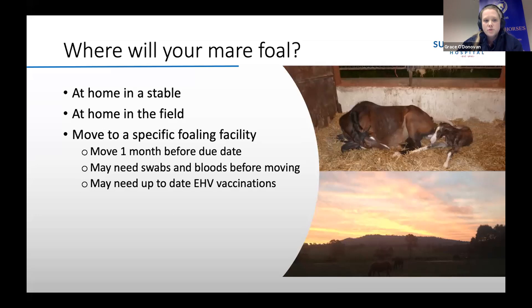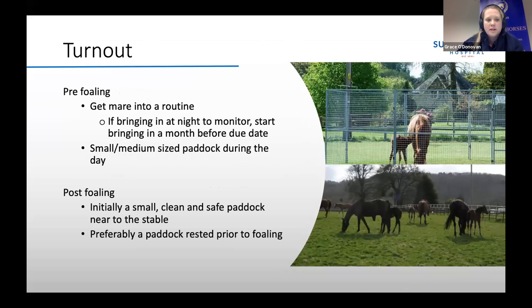A lot of studs will also want up-to-date equine herpes virus vaccinations, which we will come on to later in the talk. Before foaling, ideally you'll get your mare into a routine. If you have decided that she's going to foal in a stable, then I would start bringing her in at night and monitoring her two to four weeks before her due date.